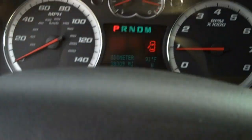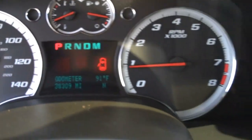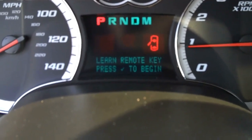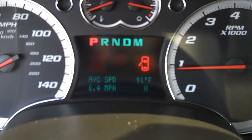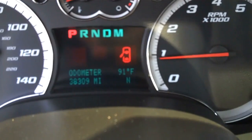Volume and stereo controls on the dash, cruise control. And there you can see the mileage — 38,309. This vehicle is equipped with the GM onboard computer showing average speed, fuel economy, fuel range, direction, and odometer.